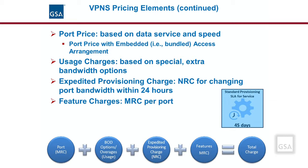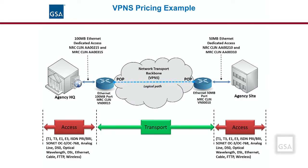The standard provisioning SLA for VPNS is 45 days. This diagram is an example of an agency implementing VPN service. The agency headquarters is using a 100 Mbps Ethernet port, CLIN VN00015, which is a monthly recurring charge billed for the use of the port. The agency site has a 50 Mbps port, CLIN VN00010 Ethernet port. The access charges would be separate and not included in the price of the VPNS. Each site has a separate access arrangement NRC and MRC.